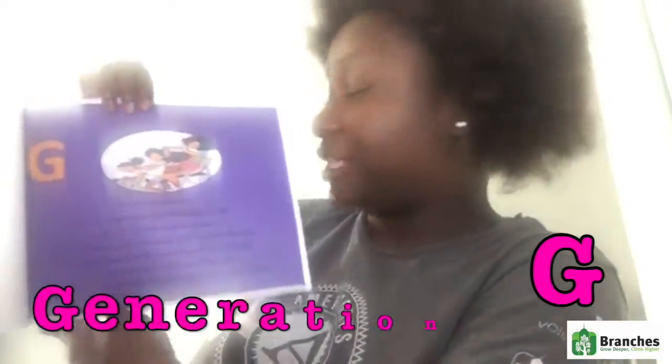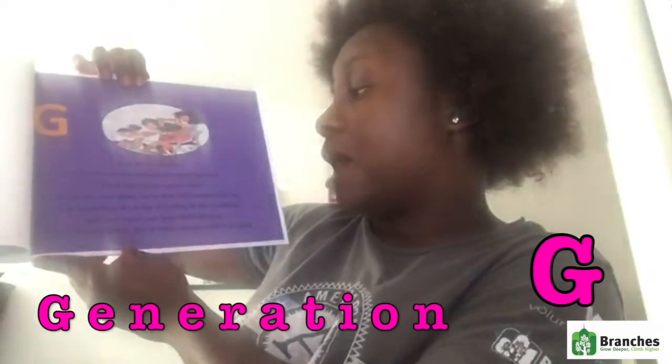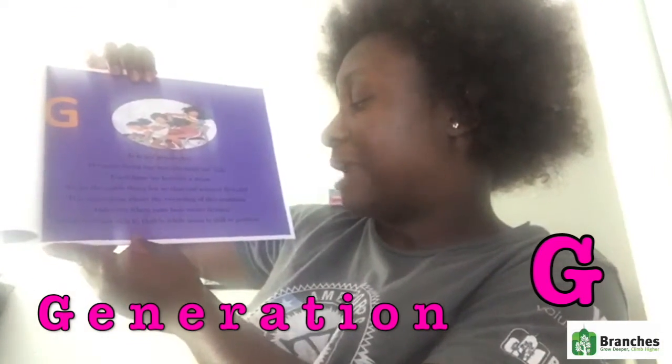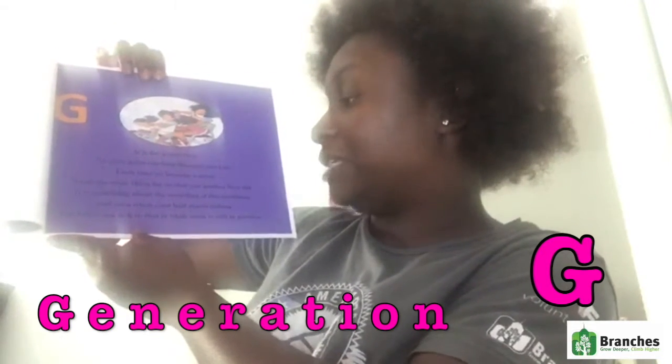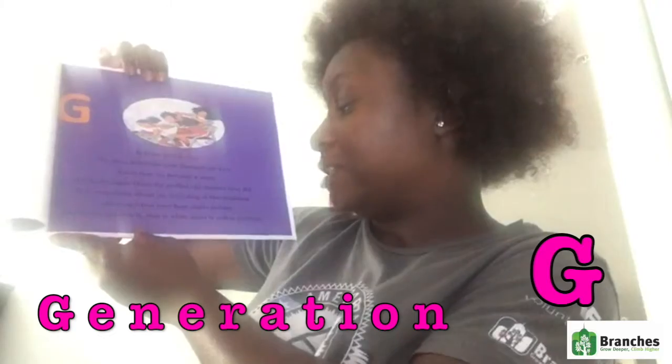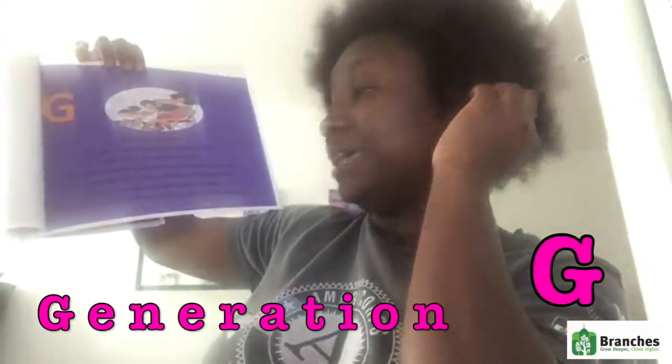G is for generation. We pass down our hair through our kids. Each time we become a mom, we do the same thing for us that our mother first did. It is something about the recycling of this tradition. And even when your hair starts itching, you better not itch it — that's why my mom is still in position.